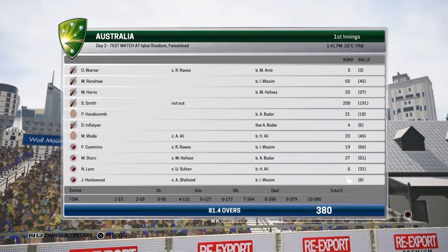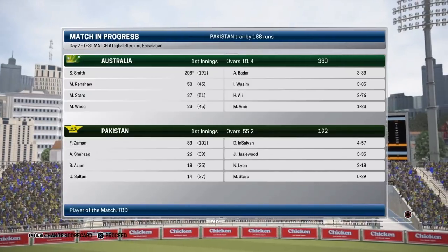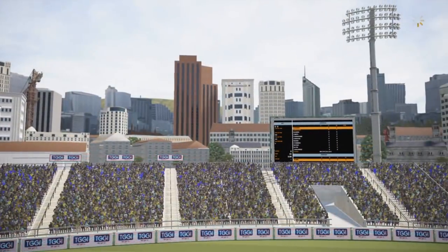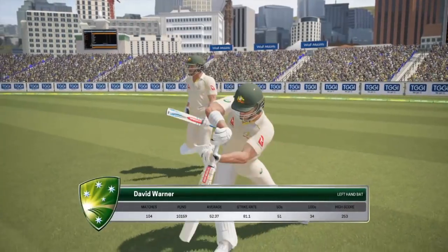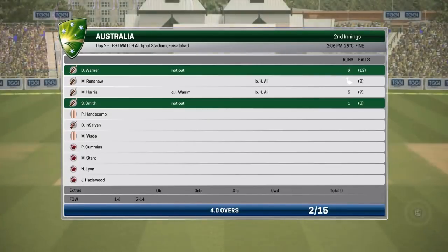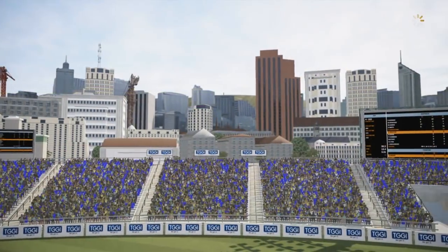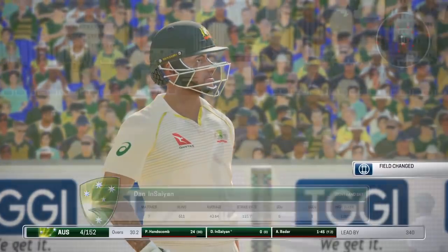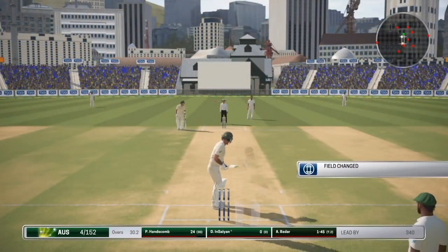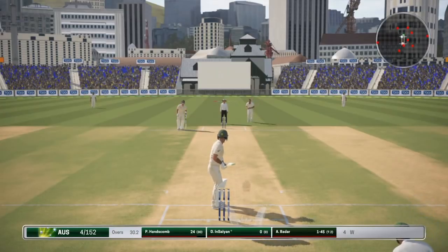Welcome back to the second part of our test match against Pakistan. It's not a game we're totally in control of. We're coming out to bat in this second innings. We failed in the first knock but there's a good chance here to get that average on the straight and narrow. It's gone from over 50 to just above 40 now, so we're dropping.